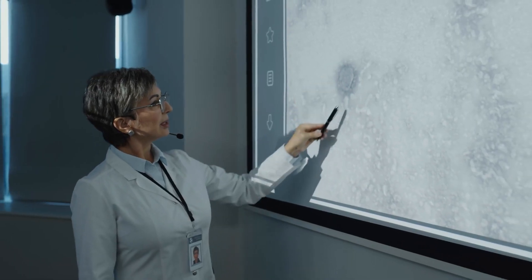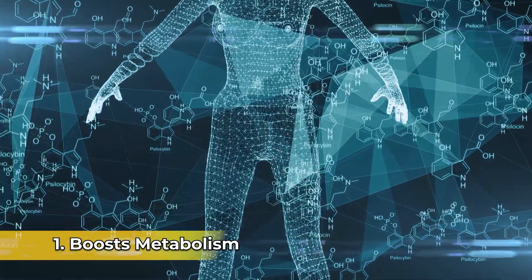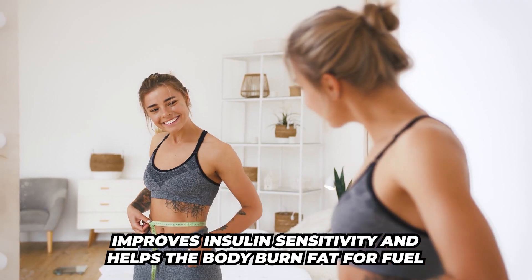Here is what the research is suggesting at this point — and it's still early on. Number one, it is boosting the metabolism. It improves insulin sensitivity and it helps the body burn fat for fuel.